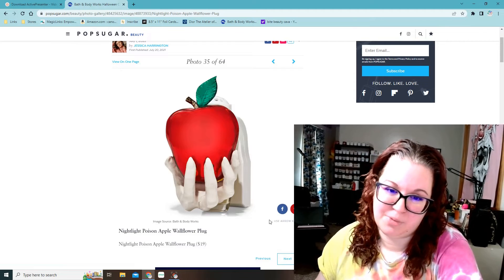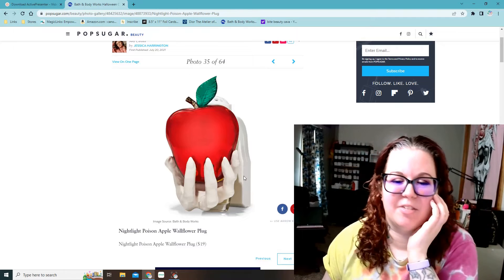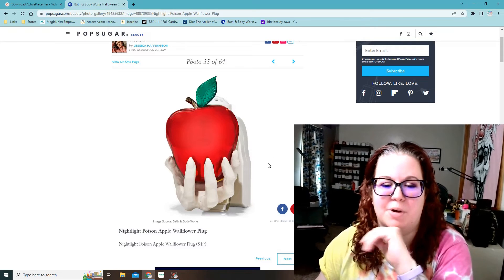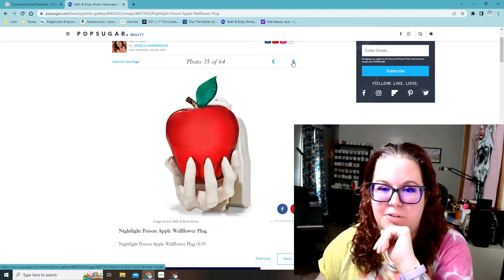This one is really cool — it's the witch hand holding a poison apple, and it's a nightlight wallflower plug. This one's $19, so it's a little cheaper. But this was like the main one that I wanted when I first saw these.